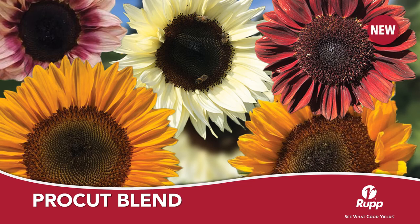ProCut Blend is a blend of the five most popular ProCut sunflower series, which include Plum, Red, White Night, Horizon, and Orange Excel. ProCut series sunflowers are early maturing pollenless hybrids with 4 to 6 inch blooms. I like the strong single stems that average 60 to 72 inches in height. This blend would be a great selection for beginning growers.